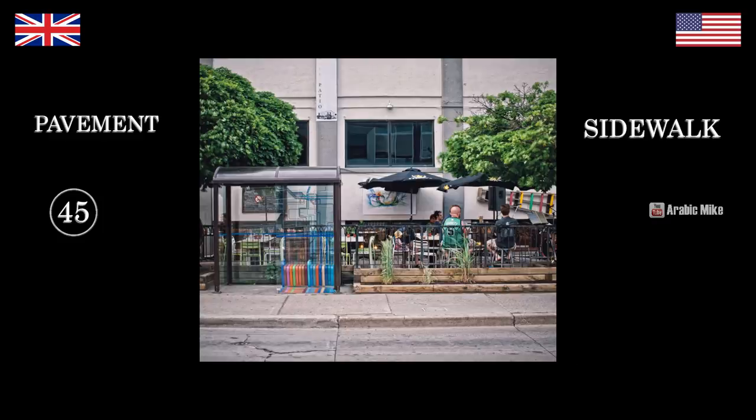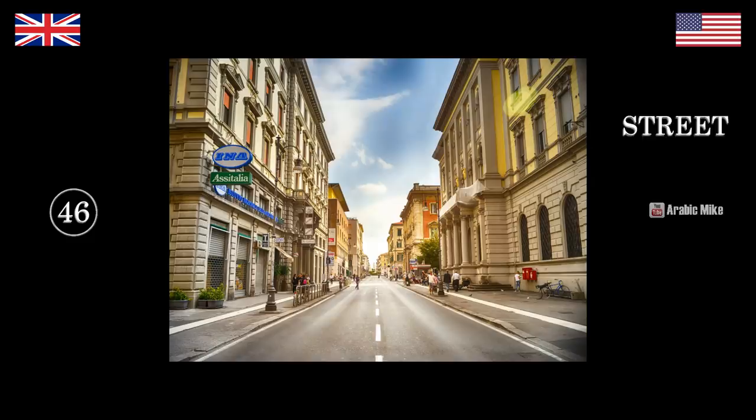Sidewalk — pavement — street — road. What would you call this middle bit? Well, if you were walking along that bit I would say 'get off the road, come on the pavement.' What would you say? I'd say 'get off the street, onto the sidewalk.' Oh, that's double different then.